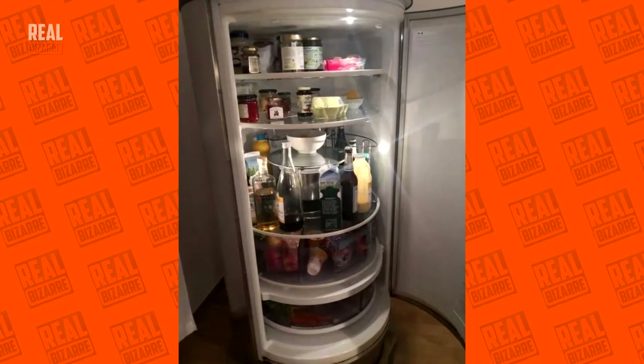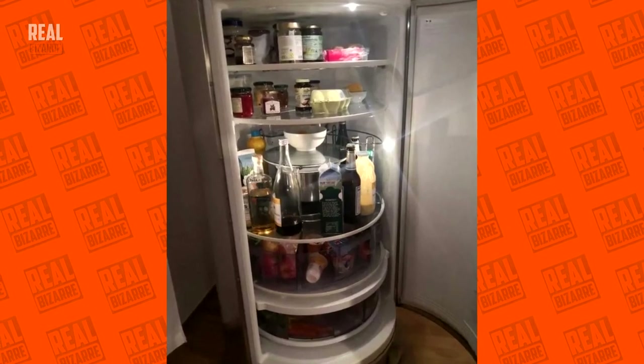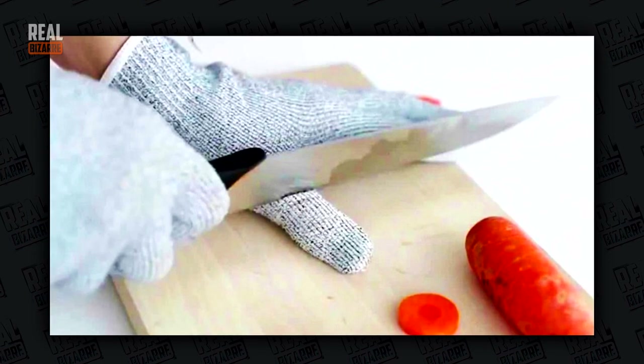The fridge of your dreams — it's got rotating shelves. What else is there to ask for? With these gloves you can forget about cutting kitchen injuries, although I wouldn't trust those too much.